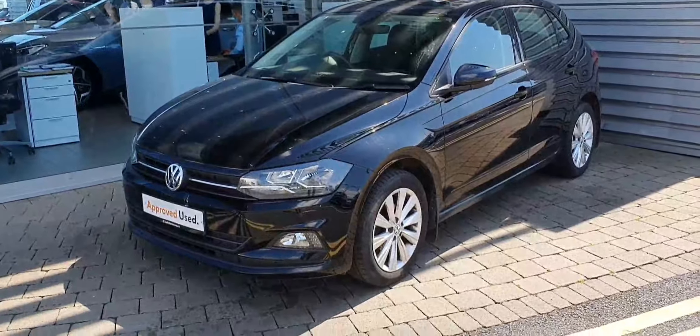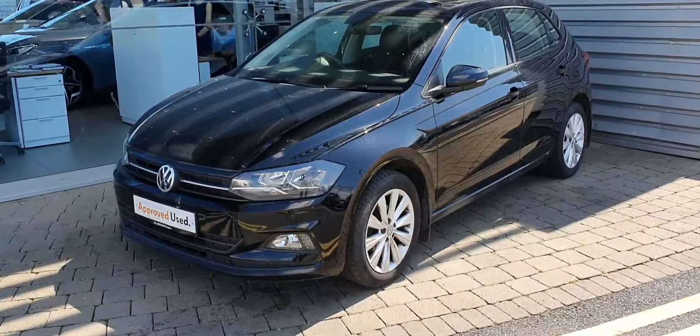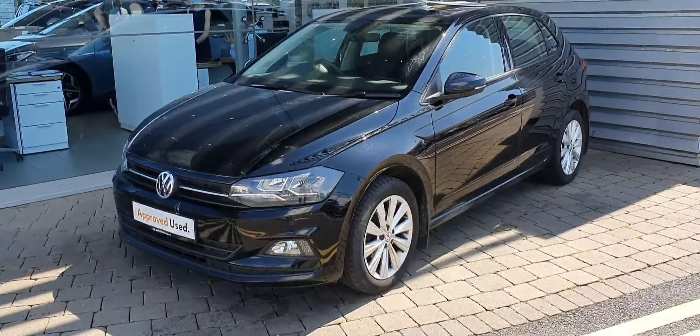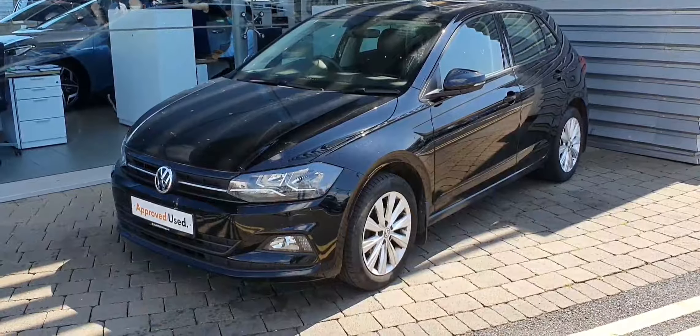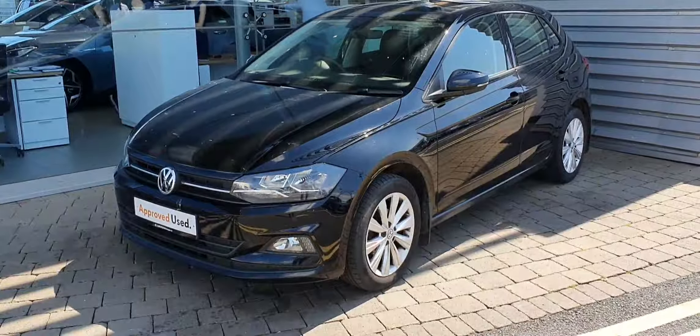If you have any more questions or queries on this absolutely stunning Volkswagen Polo, don't hesitate to give us a call on 01864 704. Again, the number is 01864 704 — be fast, because this won't last!